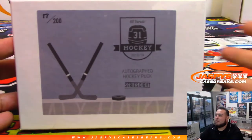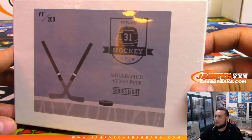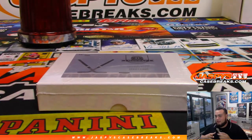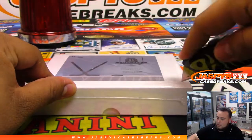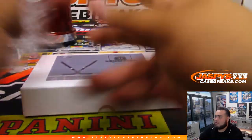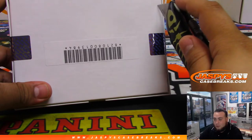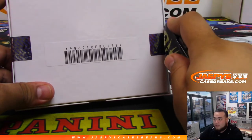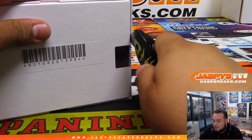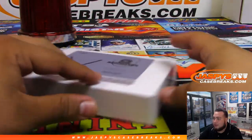Here it is. Just randomly got one - they're all differently numbered. This one is box 88 of 200. Here it is, Series 8. Sometimes it will not have the team logo - it could be an all-star puck, it could be a USA puck. So sometimes it's not always going to have the team logo on there, which is what makes it kind of cool and interesting.